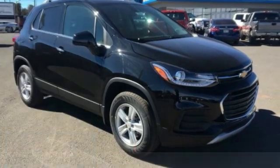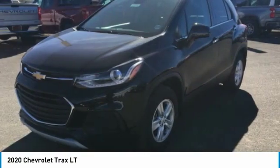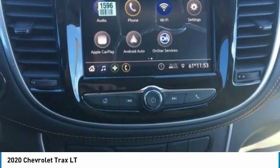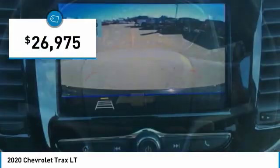Looking for the right vehicle? Check out the 2020 Chevrolet Trax. The Trax is tiny on the outside, but remarkably spacious within. It comes with clean and modern interiors and is priced below $30,000.